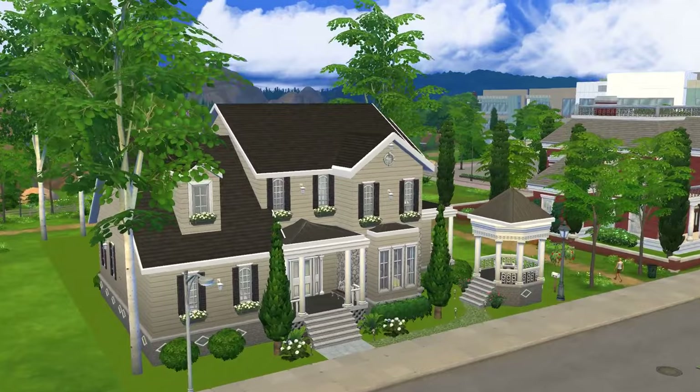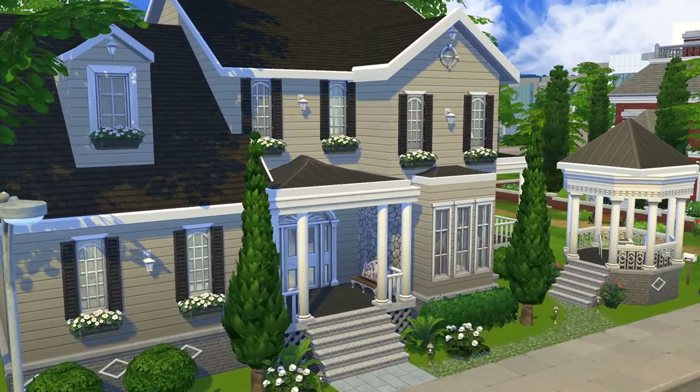Hey folks! How's it going? This is Iron Seagull here, back with another Lot Showcase for The Sims 4.